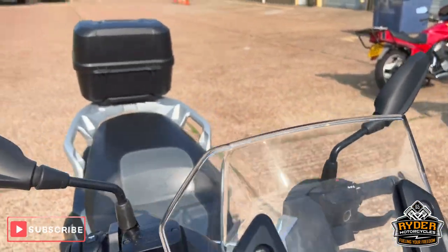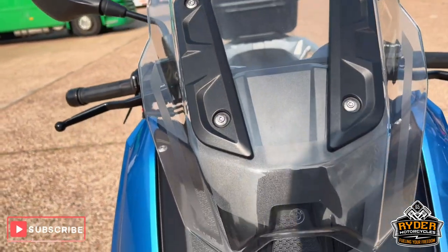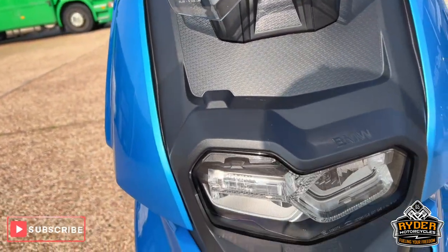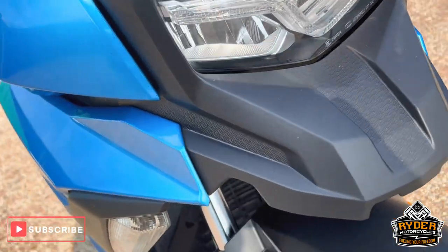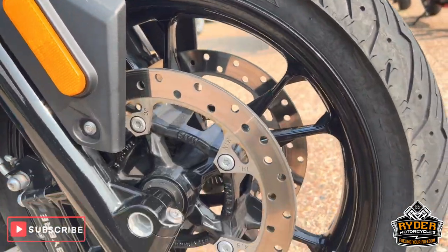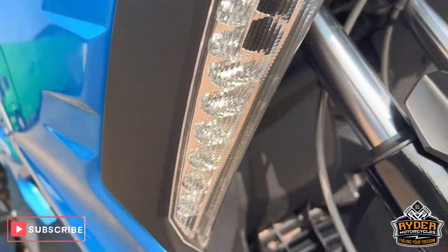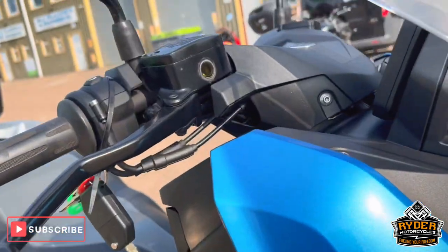All the screens are in nice condition. Coming down the front, all the headlights are nice. The forks are nice as is the front wheel.